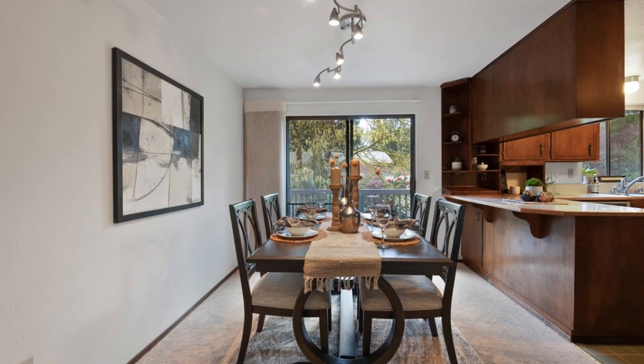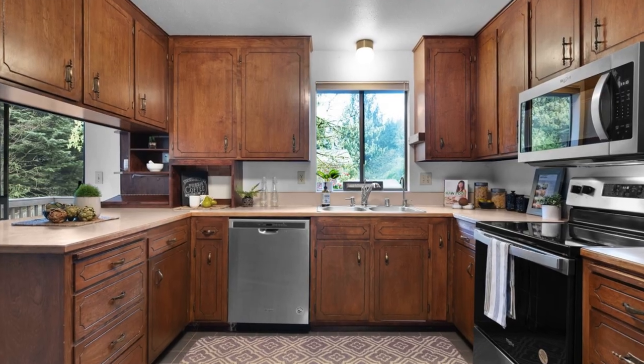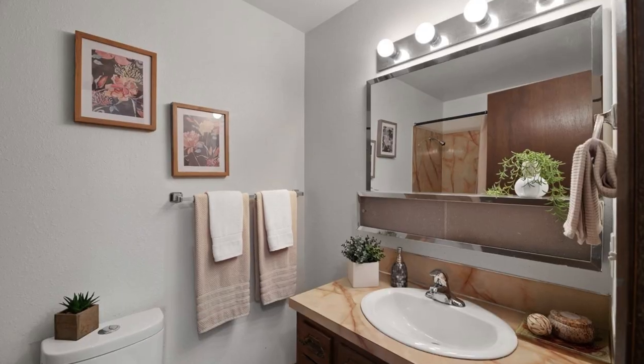The upper level showcases a roomy living area with a cozy gas fireplace, a dining space, a well-appointed kitchen, a primary bedroom with an en-suite bathroom, two additional bedrooms, and a hall bathroom.